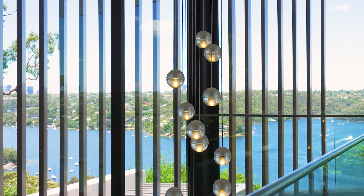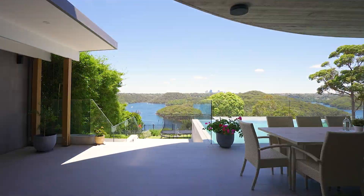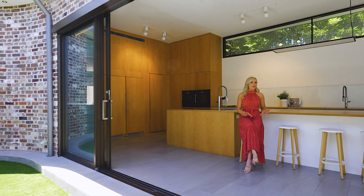Every single inch of this property has been thought of — not only with the fixtures and fittings and the layout, but if you're into feng shui, this home has got you covered. I can't wait for you to see it. Let's go and have a look.